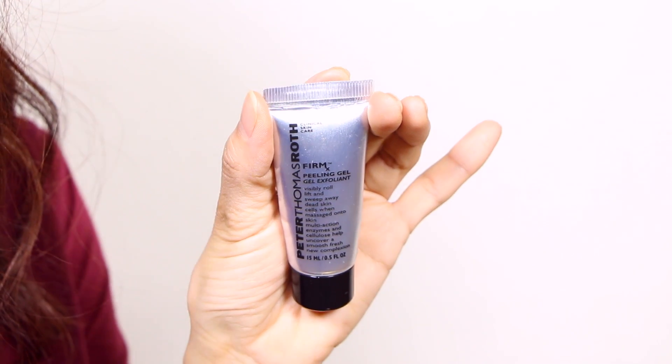I've also been trying the Peter Thomas Roth Firm Peeling Gel — it visibly rolls and lifts. So this is one of those products you put on your dry skin, rub it, and you get all these chunks rolling off. It's not really your skin — the product lifts off dead skin cells and they roll off. When you see those chunks coming off, that's just the product. This works a lot better if you put it on, roll off those dead skin cells, and then leave the product on for five minutes, because it has some sort of enzyme ingredient that will continue to gently exfoliate your skin more evenly. So make sure you leave it on for five minutes after the rubbing — it's a good product.